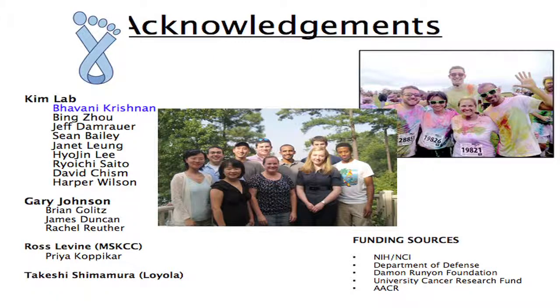I'd like to thank the members of my lab, in particular Bhavani Krishnan, who has done a very good job carrying this project out, Gary Johnson's group at UNC as a great collaborator, Ross Levine at Memorial Sloan Kettering, and Takeshi Shimura here at Loyola. Thank you.